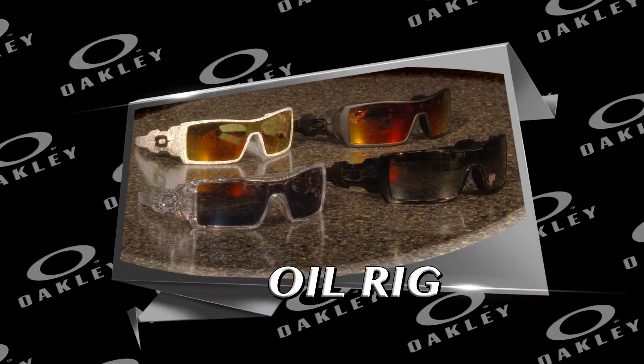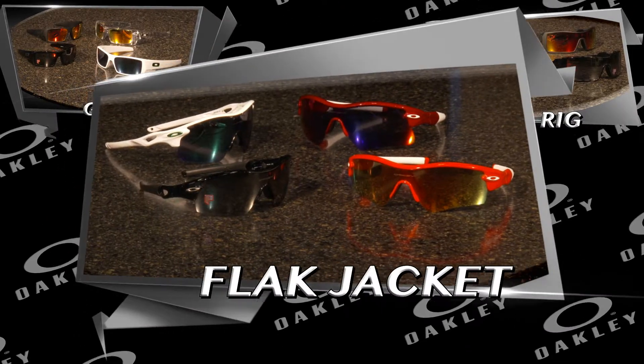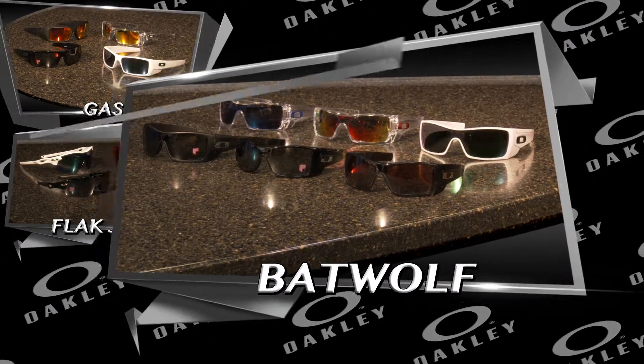Oakley is unparalleled in sport performance sunglasses with uncompromising quality in every frame and lens and many durable models to choose from to fit your life and your style.